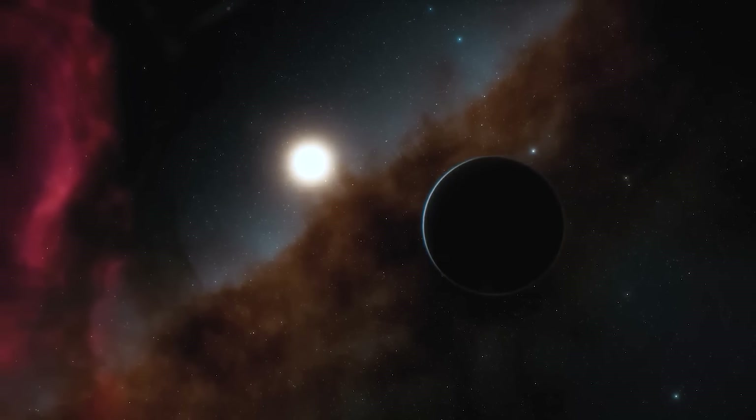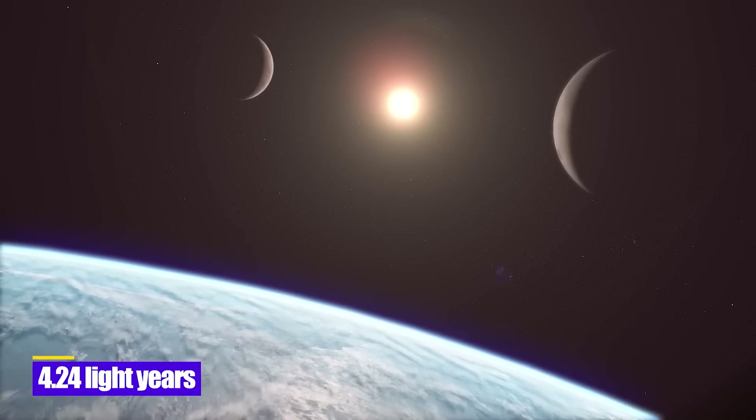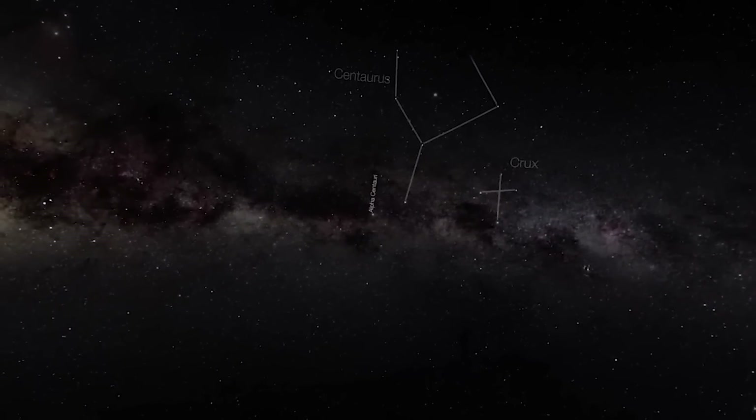One of the exoplanets closest to Earth is Proxima b, which is 4.24 light years distant from us. Proxima b circles Proxima Centauri, the star closest to our solar system.